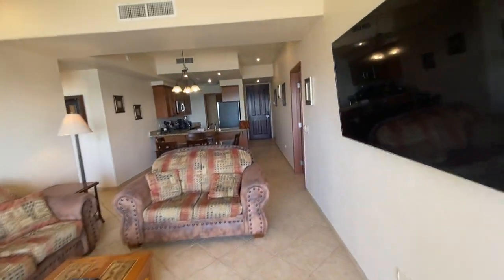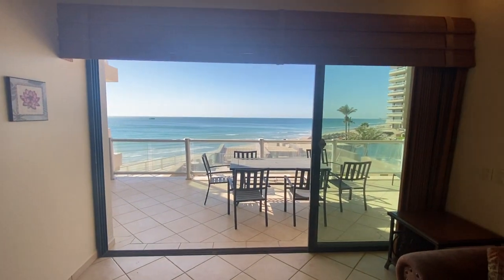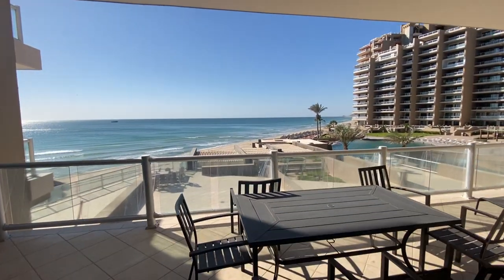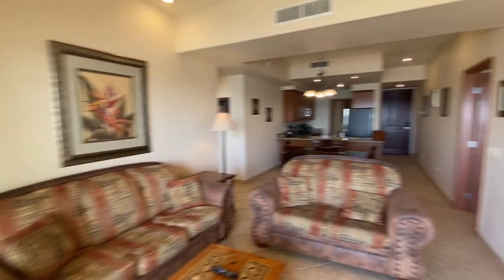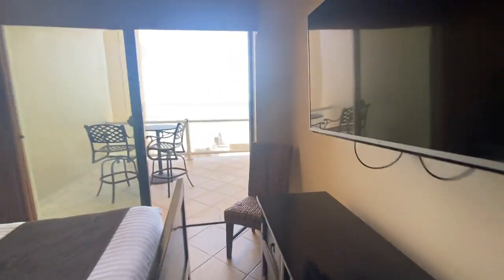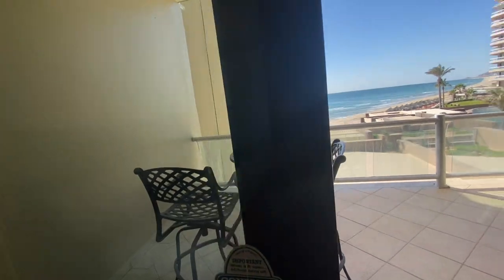From the living area — I think this is the unit for you. Beautiful view from right here. We also have a Samsung flat screen TV. And again, the master bedroom with walkout — that's what it looks like right from the bed.